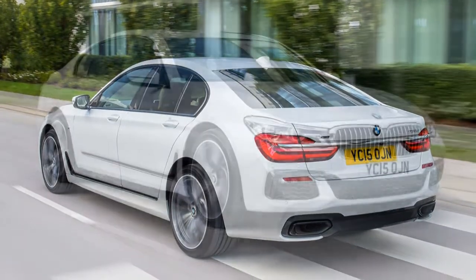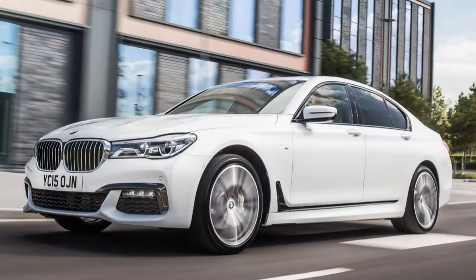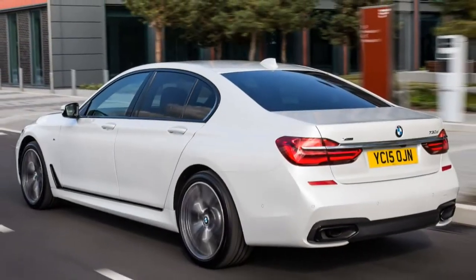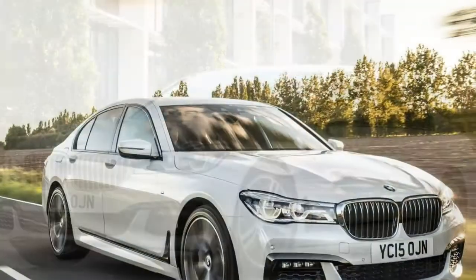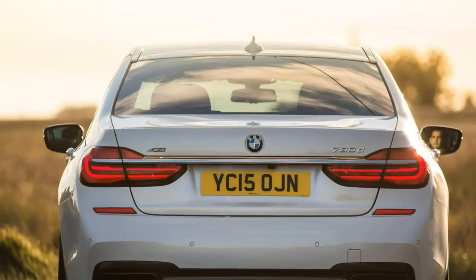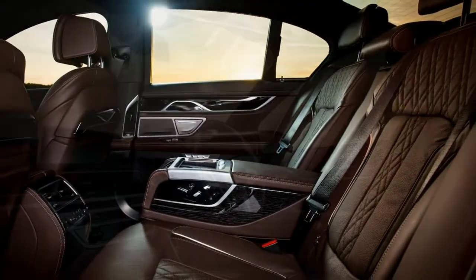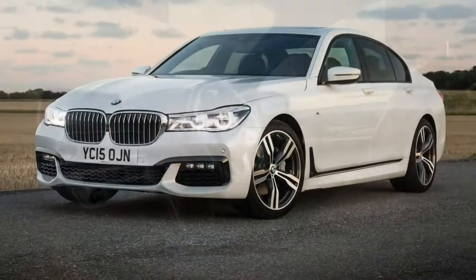It's even more luxurious if the buyer has opted for the executive lounge seating, which offers two rear chairs with an adjustable backrest angle of up to 42.5 degrees and a front passenger seat that can slide forward by as much as 90 mm. There's a fold-out table and additional storage compartment, and occupants can control various functions via the firm's Touch Command removable tablet while enjoying their own entertainment on the rear screens.